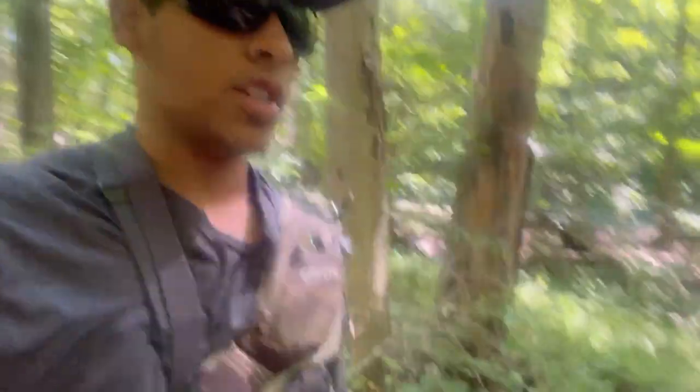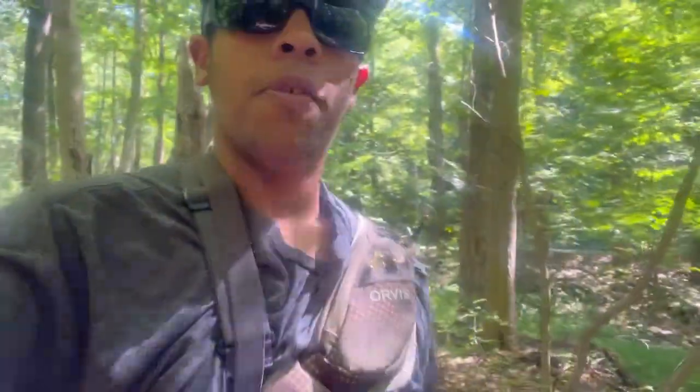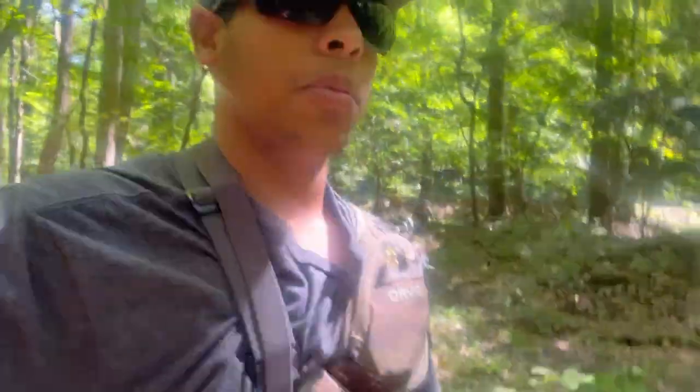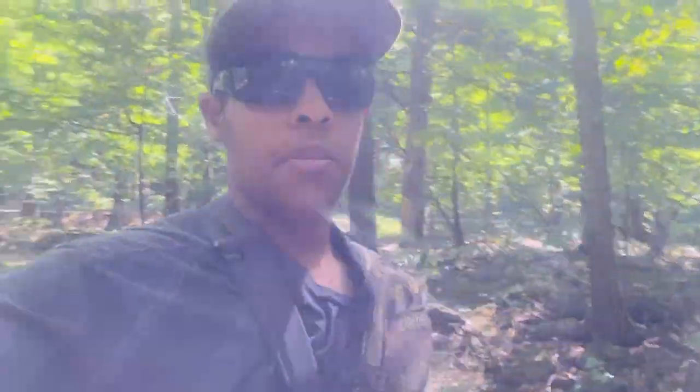All right y'all, that's pretty much going to do it for today's video. Hope y'all enjoyed watching - had an absolute blast out here on this mountain stream, caught a ton of fish today. Hopefully these next couple weeks steelhead season is going to start picking up, so in the near future I'm going to head up to Erie and try to make a couple steelhead videos. Until then, tight lines y'all and don't forget to smash that like and subscribe button. Peace for now and I'll see you next time.